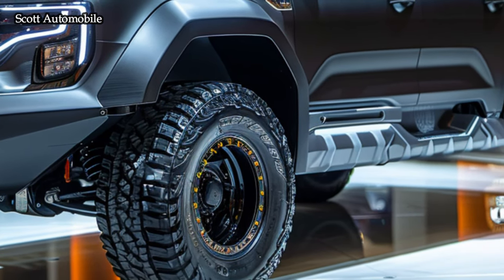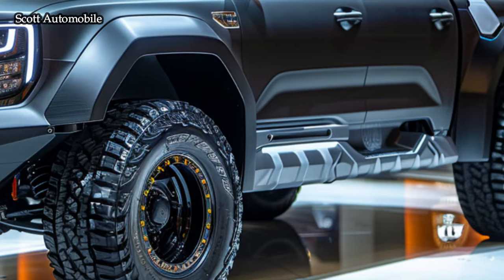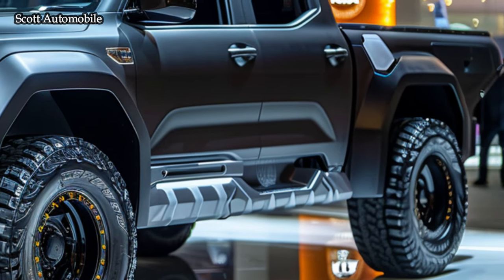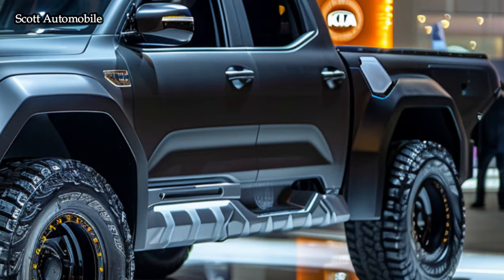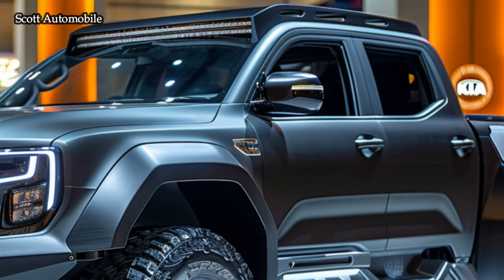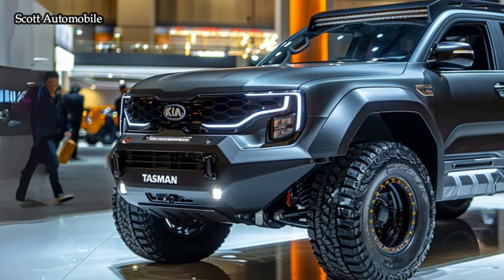The Tasman effortlessly blends style and utility, prioritizing the creation of a spacious and practical interior. It provides an enhanced experience with its durable materials and intuitive controls. In addition, it is equipped with state-of-the-art entertainment and connectivity technologies.